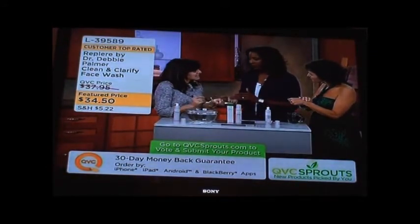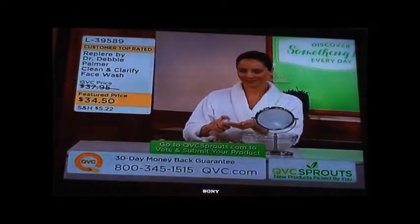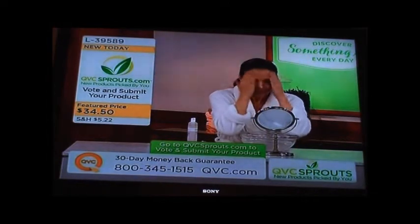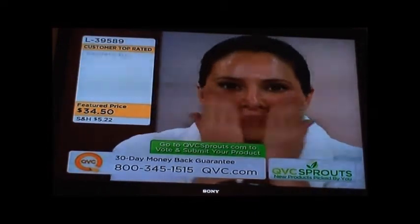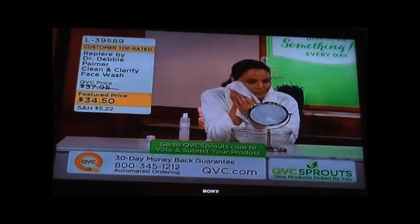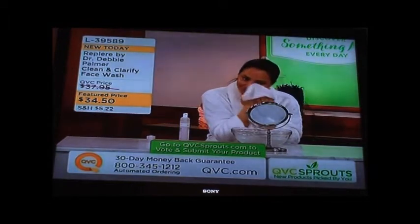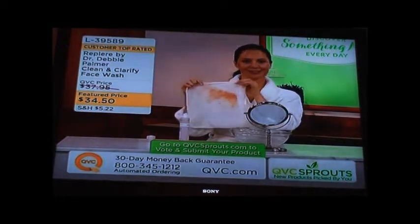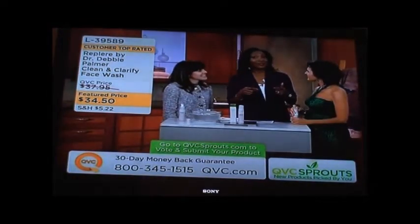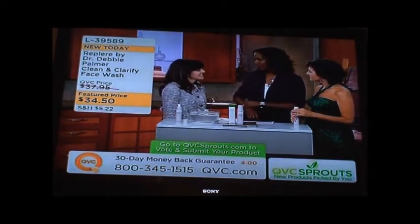This is why the QVC Sprouts program is so important. Normally we require hundreds of thousands of units to bring a product on the air, but QVC Sprouts is designed to help cultivate smaller companies and give them an opportunity to present and get their products seen. This is a beginning for Dr. Palmer, and as the product continues to be successful, hopefully we'll get to see her other products come in as well. Pick this up today at $34.50. You can see new sprout products on QVC.com and vote for upcoming items.